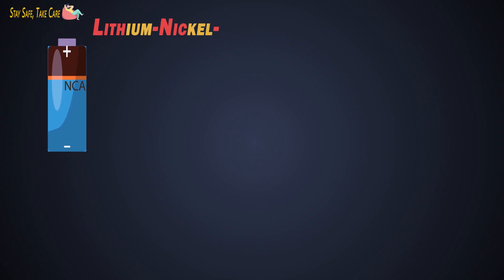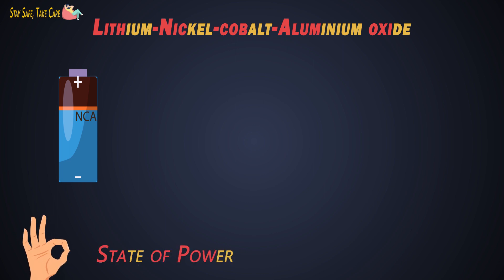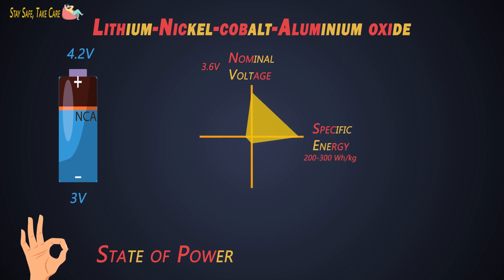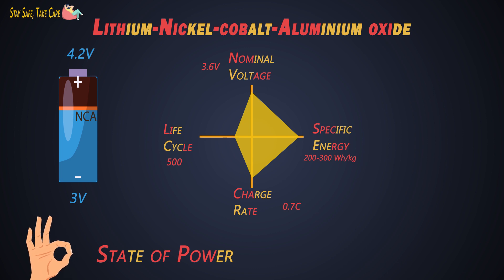The first battery type is lithium nickel cobalt aluminum oxide, that is NCA. This battery has very good specific power and long lifespan. Its nominal voltage is 3.6V and it ranges from 3V to 4.2V. Its specific energy is 200-300 Wh/kg. It can charge with 0.7C and fast charging is also possible with few cells. Its life cycle is 500 cycles. Tesla Motors uses these batteries.